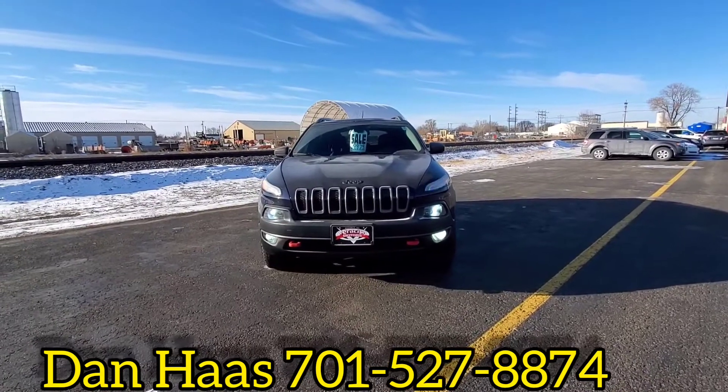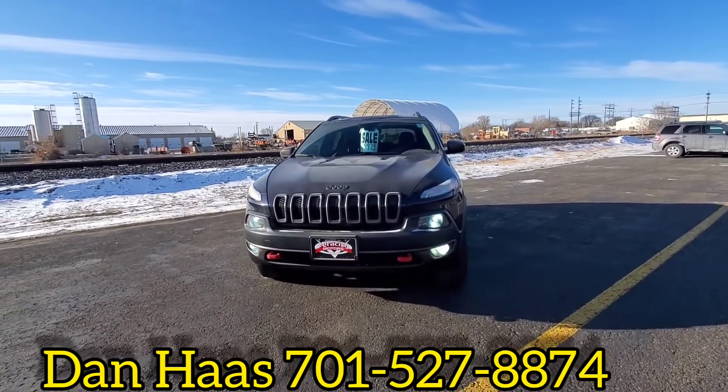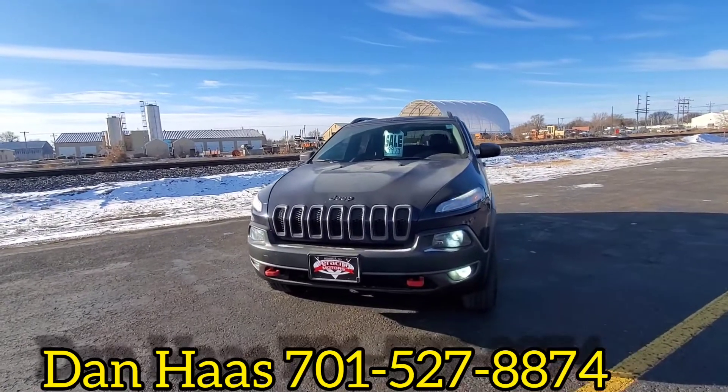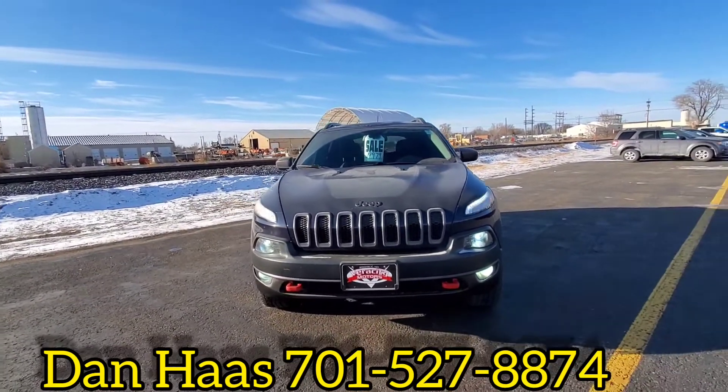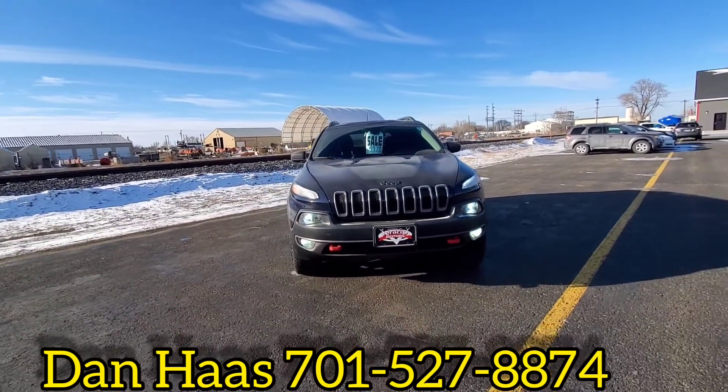Here we have our 2016 Jeep Cherokee Trailhawk, here at 1701 East Main Avenue in Bismarck, Verocity Motors. This is Dan.